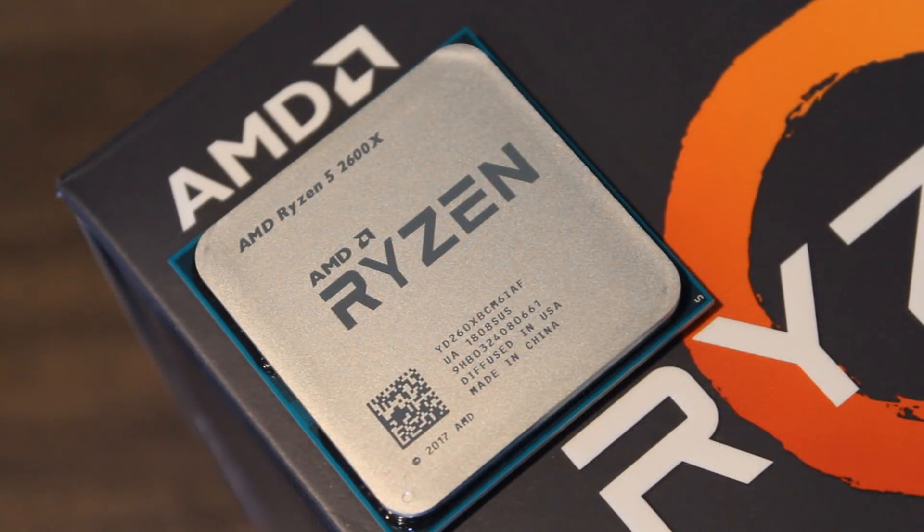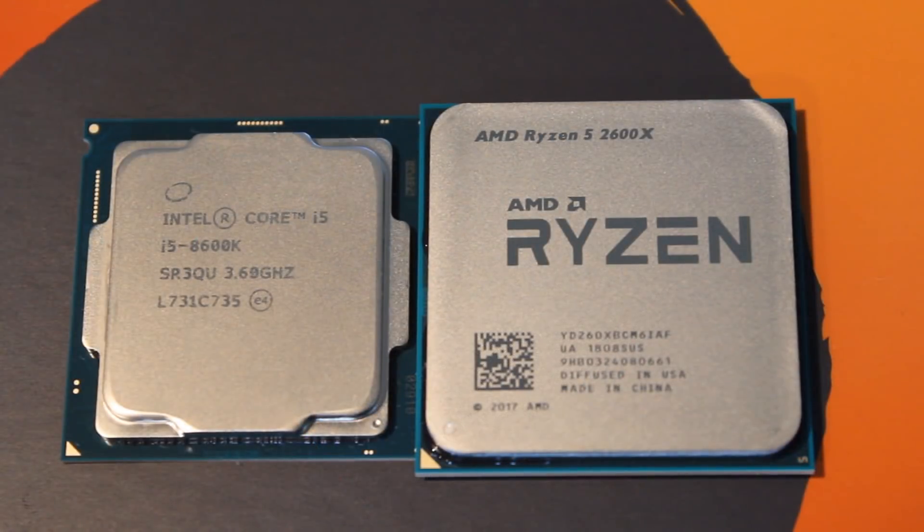So who wins the showdown? This one is hard to call. In terms of value, the 2600X is clearly the winner — it's cheaper, comes with a decent cooler, and you don't need to worry about buying one separately. But it's difficult to overclock and doesn't offer much in overclocking gains, and the gaming performance can't match the 8600K. The 8600K wins in gaming and narrows the productivity gap considerably when pushed to 5GHz — but it will cost you significantly more.